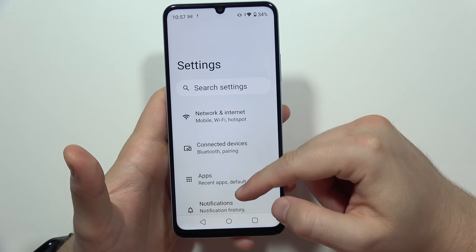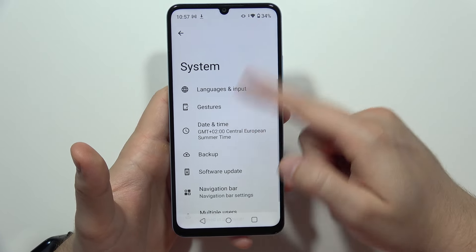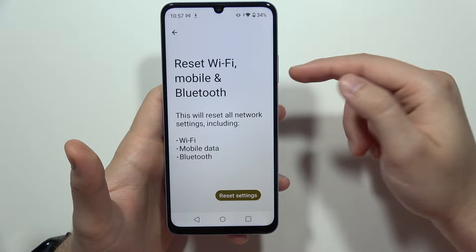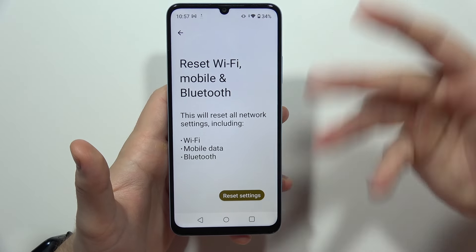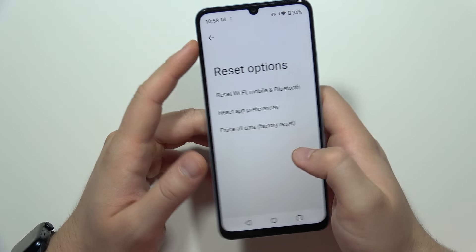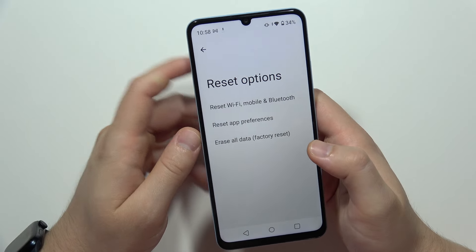If it still doesn't work, you can try something in your phone. Go into Settings, scroll down, move into System, scroll all the way down, select Reset Options. We've got two options — first, you can reset the network settings by selecting that option and clicking the button. Then try to re-pair your device one more time.